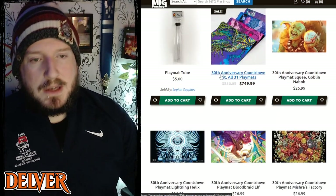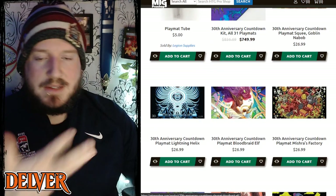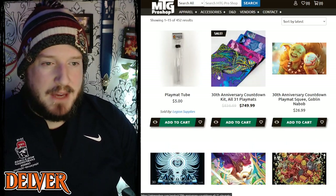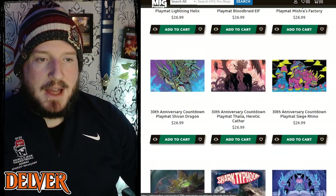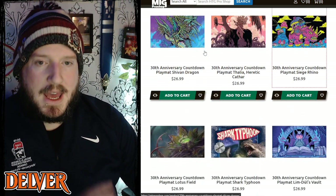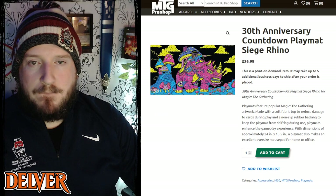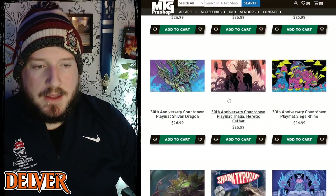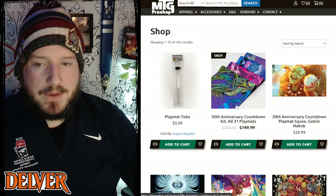The 30th Anniversary countdown kits are getting playmats because the art is fantastic. Ultra Pro and MTG Pro Shop have teamed up to offer each of the 30 different new art versions of these classic cards as playmats made by Ultra Pro — so you know they're going to be premium quality. I haven't had a single Ultra Pro playmat fray or have any issues. These are all available on mtgproshop.com.